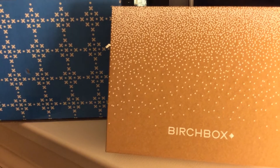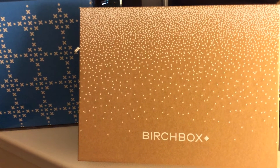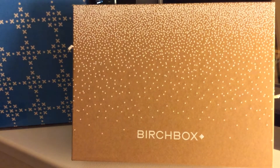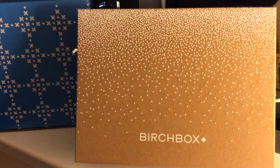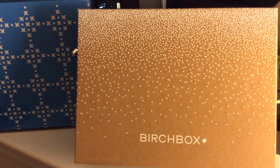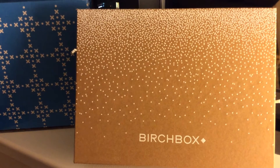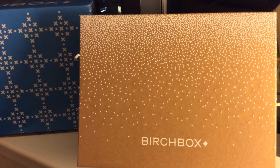I haven't done videos on Birchbox for about six months, just because I wasn't sure how interested folks were in me still doing them. I kind of got tired of waiting around to unbox only on video — it was more fun to tear into them as soon as I got them without having to plan a video around it. But if folks have interest, I'd be happy to get back into that again, because it's fun to see what people get.